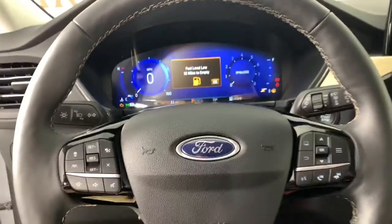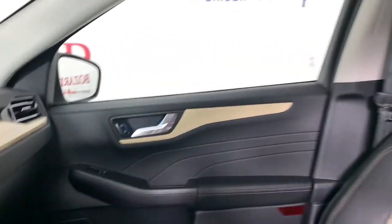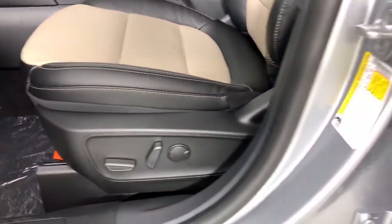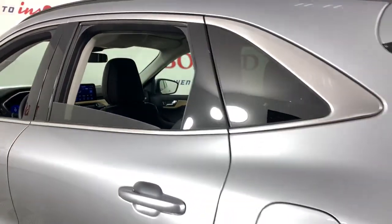These are just some of the great options this vehicle comes with: keyless entry, navigation system, fog lamps, power passenger seat, satellite radio, power liftgate, electronic stability control, power driver seat, and heated front seats.